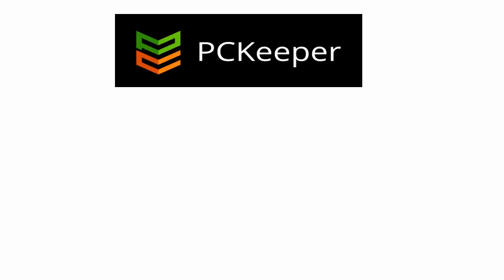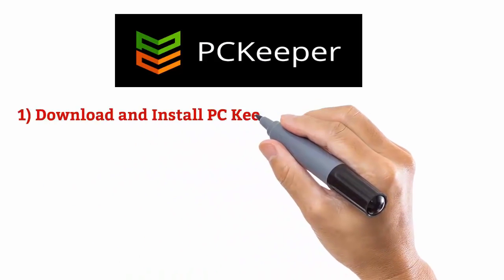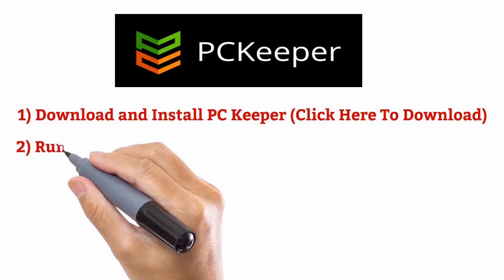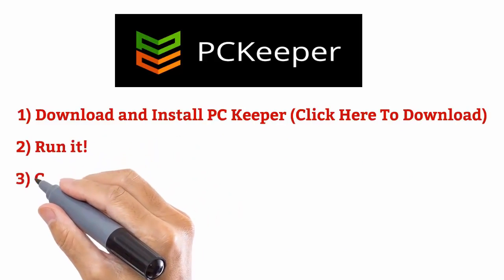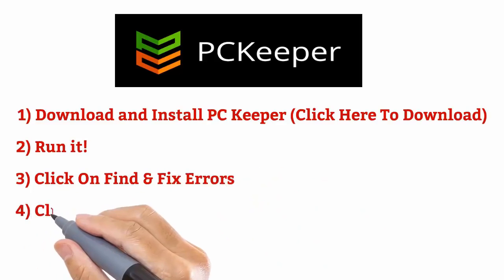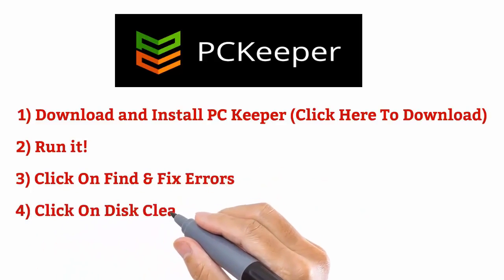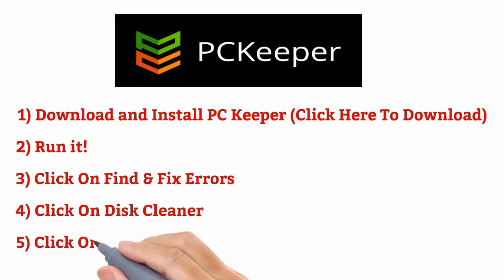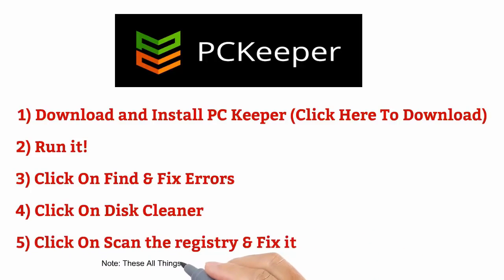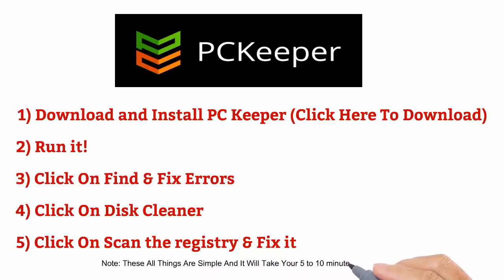Download and install PC Keeper, run it, click on Find and Fix, click on Disk Cleaner, click on Scan the Registry and fix it. These things are simple and will take only 5 to 10 minutes.